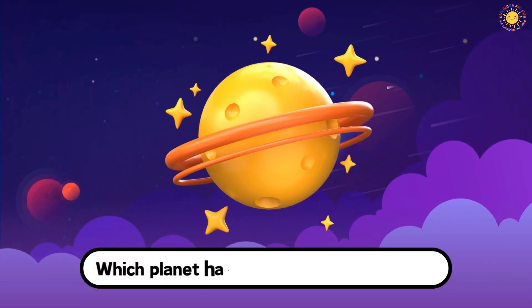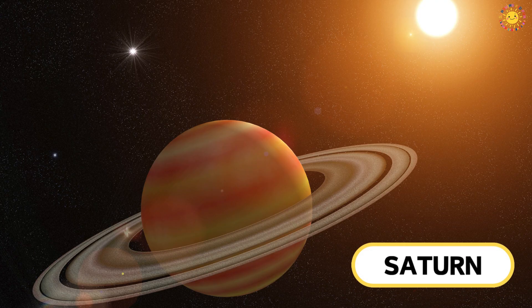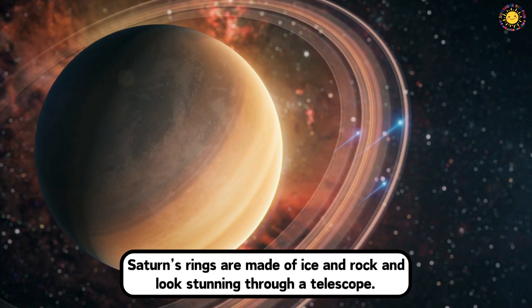Which planet has beautiful rings around it? This is Saturn. Saturn's rings are made of ice and rock and look stunning through a telescope.